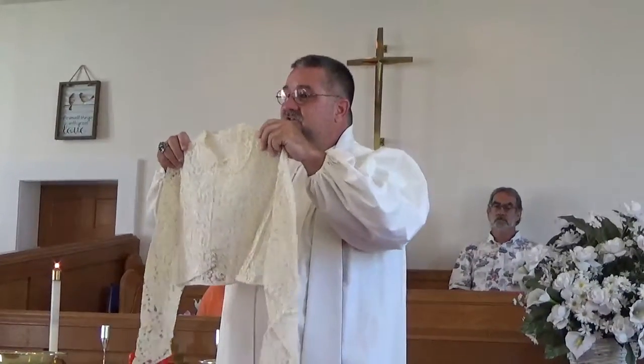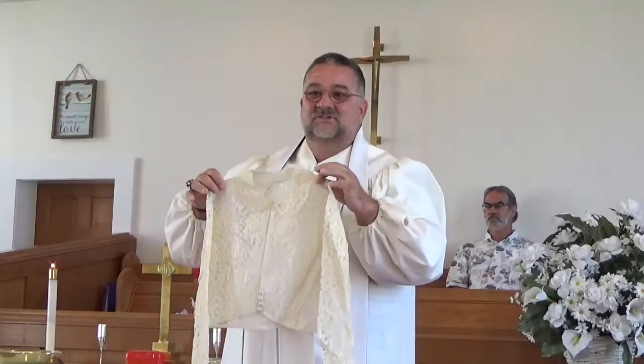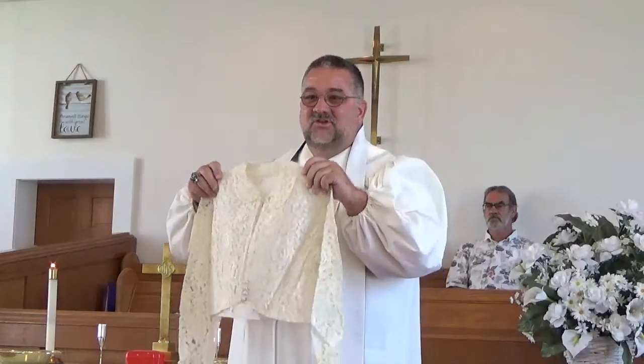It's all pressed and dry cleaned, and it's ready. And I think, well, what should we do with my mother's old wedding dress? Do we throw it away? Do we keep it? Do we save it? What do you do with something like this old garment?